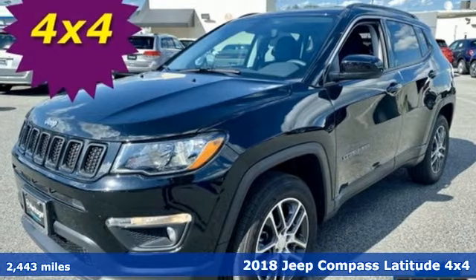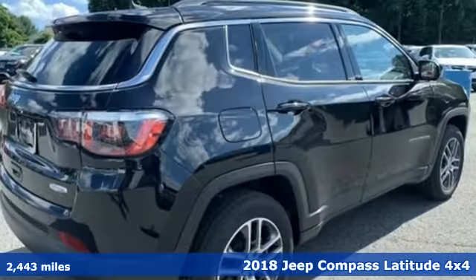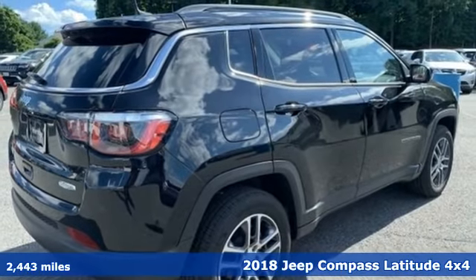It's a 2018 Jeep Compass. The Jeep life fits your life. Plus, it offers an exciting list of features.